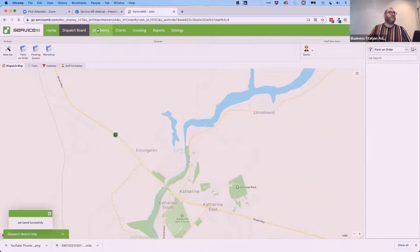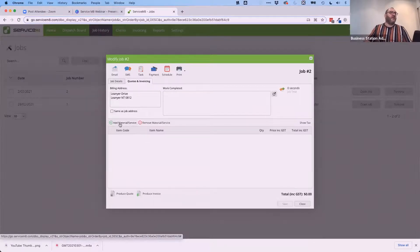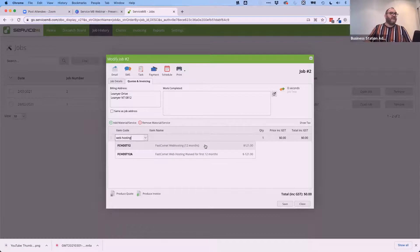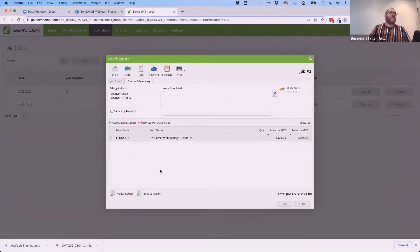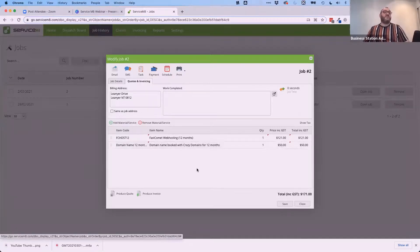I can go back to job history to see the board of different jobs, open the job, and add more details at any time. To quote the client, I can add web hosting — fast-comment web hosting for 12 months at $121 — and a domain name for 12 months at $50 per year, booked with Crazy Domains. The system then calculates the total at $171 including GST. I can produce an invoice, send it, and take it through the process — all in one place.